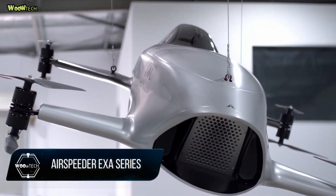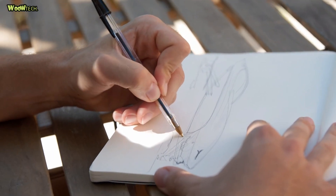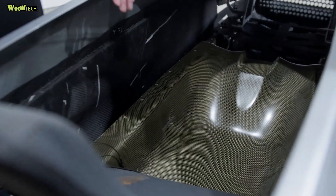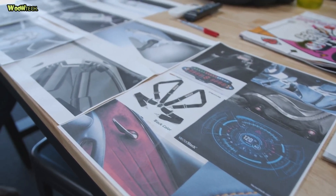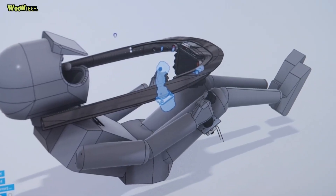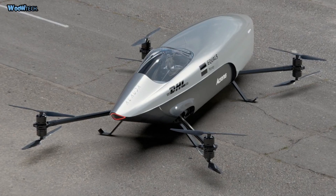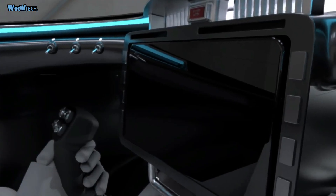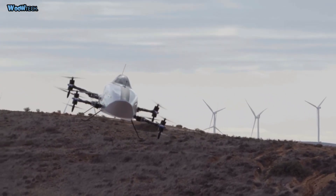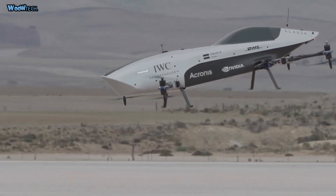Airspeeder Exa Series is an electric flying car racing series. Airspeeder, the world's first flying electric car racing series, has taken another step towards the forthcoming Exa remotely piloted Grand Prix season by racing two internal Allauda teams at speeds well in excess of 100 km per hour. The historic first drag race between the two eVTOL Allauda MK3 machines played out in the deserts of South Australia, as part of a key pre-season testing session for EXA, Airspeeder's first electric flying car racing season.